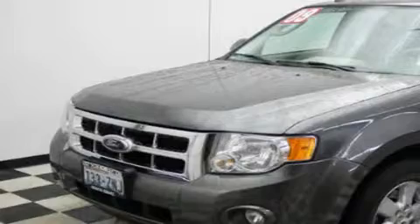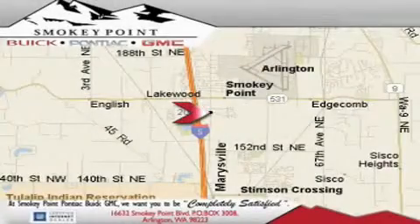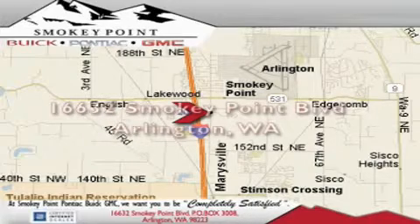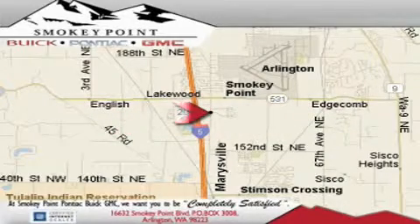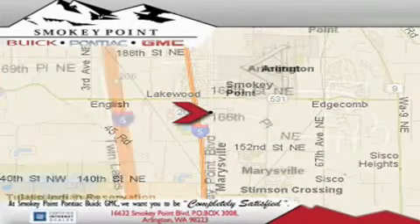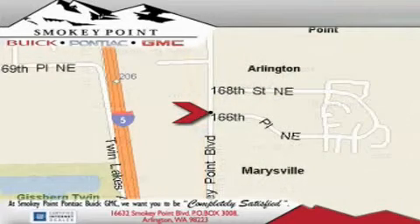We invite you to contact us today to learn more about this vehicle. Smoky Point Buick Pontiac GMC is conveniently located right off of Interstate 5 in Arlington. Smoky Point provides excellence in sales and service of new Buick, Pontiac, and GMC products, along with a huge selection of pre-owned vehicles. Come visit us today or call 1-800-869-7119 to schedule an appointment.